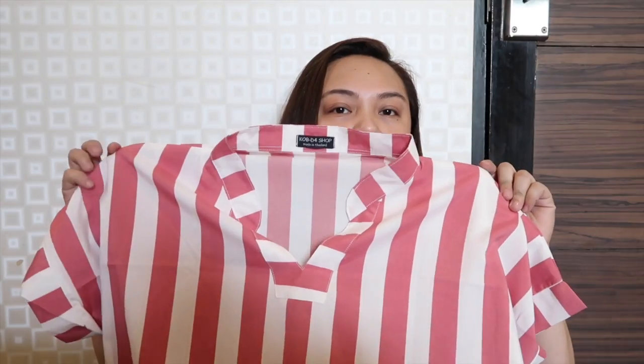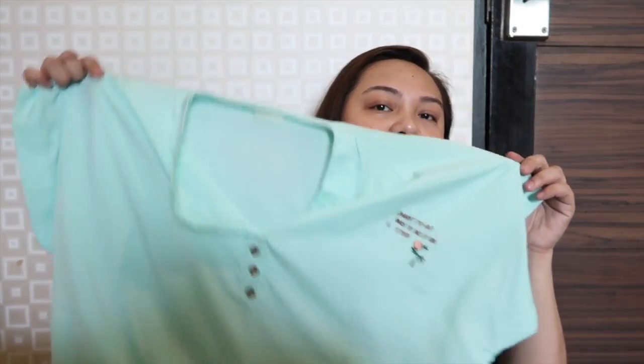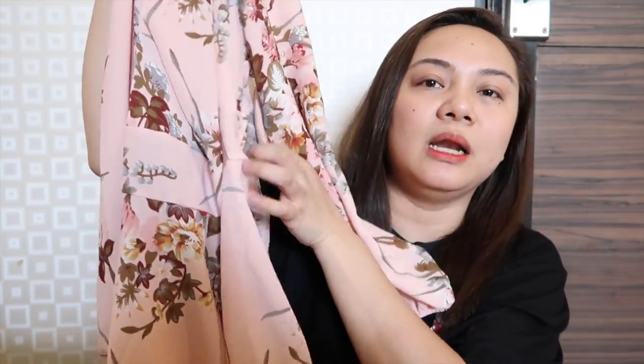Tapos sa same shop din sa mabait na ate, ito rin nakuha ko sa another one. 110 baht per piece — sabi ko kasi hindi ka pwedeng kumuha ng isang terato kasi mas mahal siya. Kumuha ka na lang ng tatlo, dagdag ka lang ng very very little lang, tatlo na agad yung meron ka. So ayan pa yung isa, and then this one — ito lang siya talaga yung kasya sa akin.